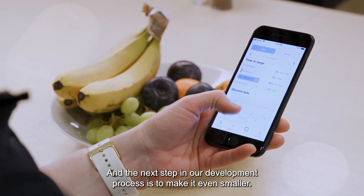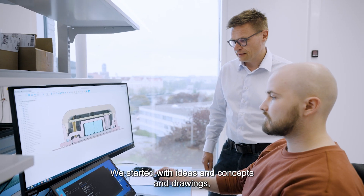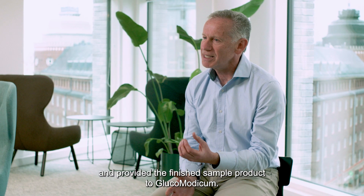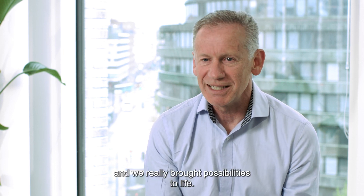The next step in our development process is to make it even smaller. We started with ideas, concepts, and drawings, and by the day we got all those little components together and provided a finished sample product to Glucomodicum. I think it was a moment of celebration for both parties and really brought possibilities to life.